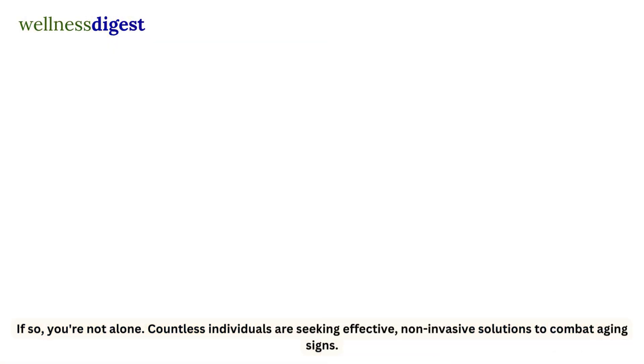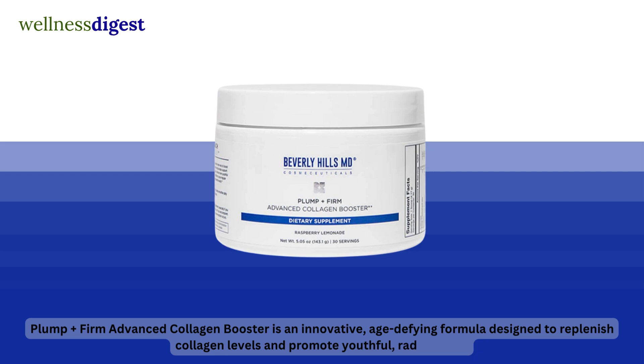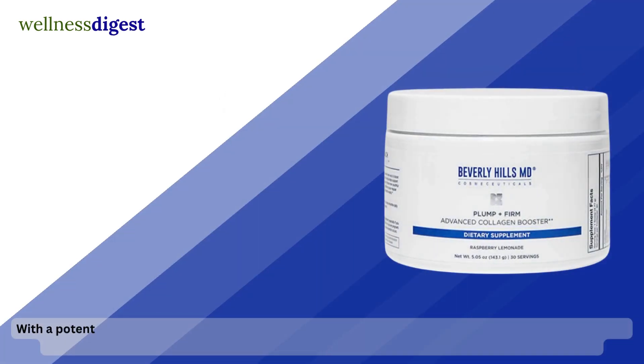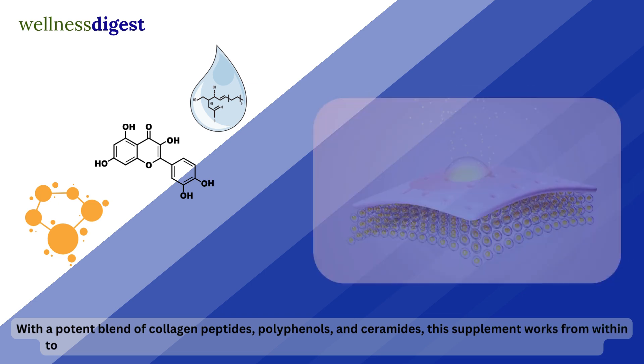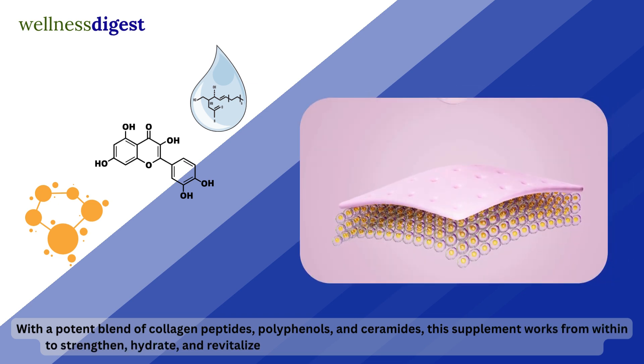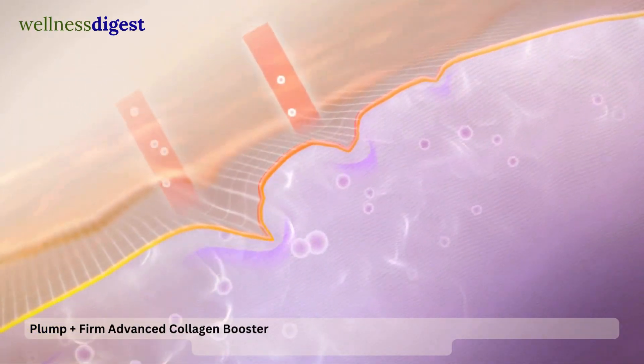Plump Firm Advanced Collagen Booster is an innovative, age-defying formula designed to replenish collagen levels and promote youthful, radiant skin. With a potent blend of collagen peptides, polyphenols, and ceramides, this supplement works from within to strengthen, hydrate, and revitalize your skin, effectively combating the visible signs of aging.